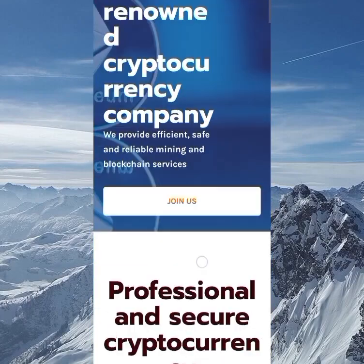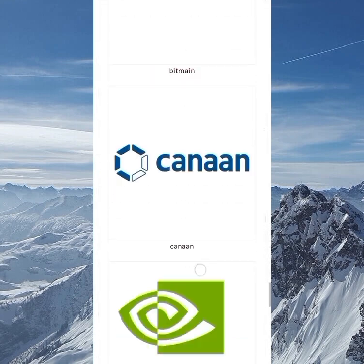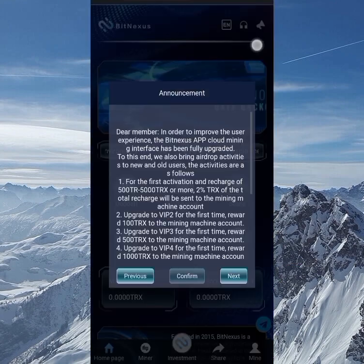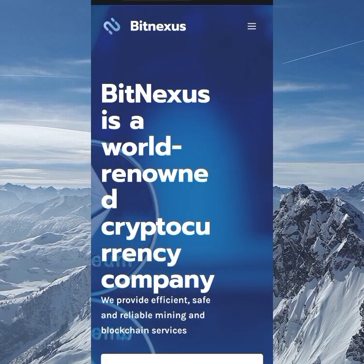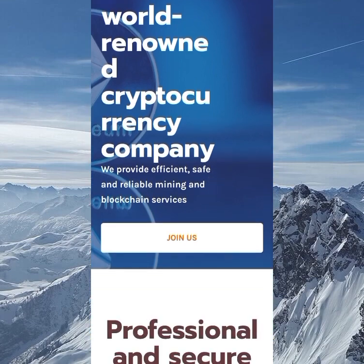What up guys, on this channel we talk about crypto mining, crypto airdrops, and other investments based on crypto. But these are not financial advice — it's just to find a way to make money together online. In this video I'll be telling you about a world-renowned cryptocurrency company which is Beat Nexus.